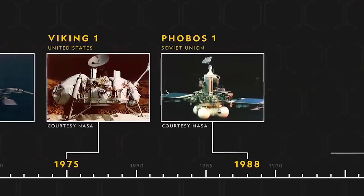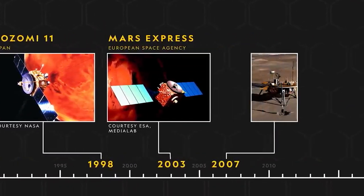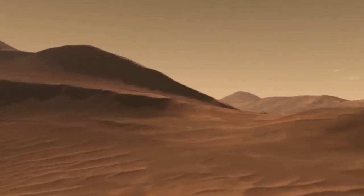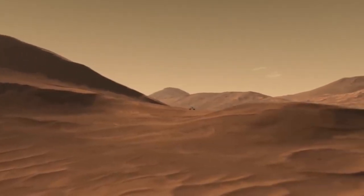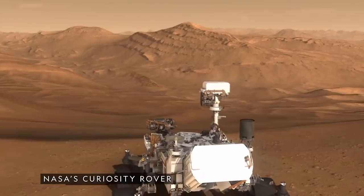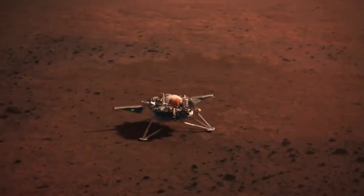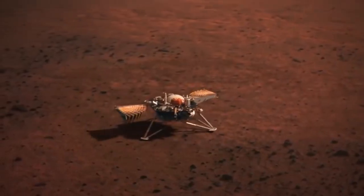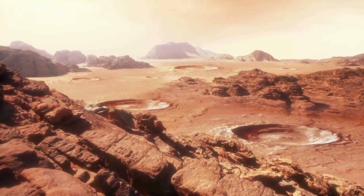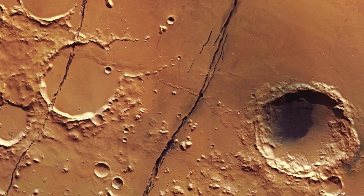Since 2018, the InSight spacecraft has been monitoring and recording Marsquakes using the Seismic Experiment for Interior Structure. It measures the movements of the Martian surface caused by seismic waves generated by Marsquakes, meteorite impacts, and atmospheric phenomena. In the two years since it started detecting Marsquakes, the InSight mission has detected over 1,300 tremors. Most of these Marsquakes have been small and harmless, with magnitudes ranging from 3 to 4.